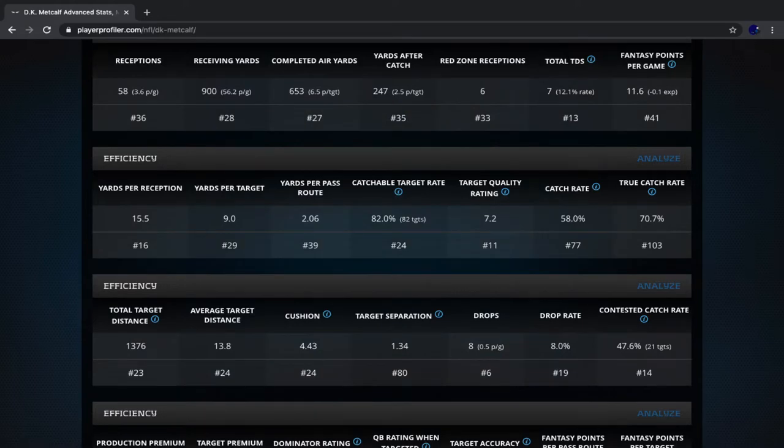He was 16th in yards per reception, which is pretty good generally but especially impressive for a rookie — 15.5 yards per reception with a 58% catch rate is pretty solid. DK Metcalf even thrived when it came to contested catches, catching 47.6% of contested balls, putting him 14th in the NFL in that category. That's something many rookies struggle with, but not DK Metcalf. He showed tremendous ability to track the ball in the air and come down with it.